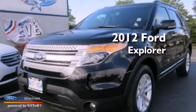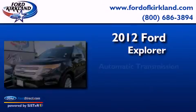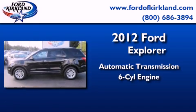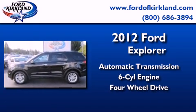This is a 2012 Ford Explorer. This SUV has an automatic transmission, a 3.5-liter V6, and the added safety and control of four-wheel drive.